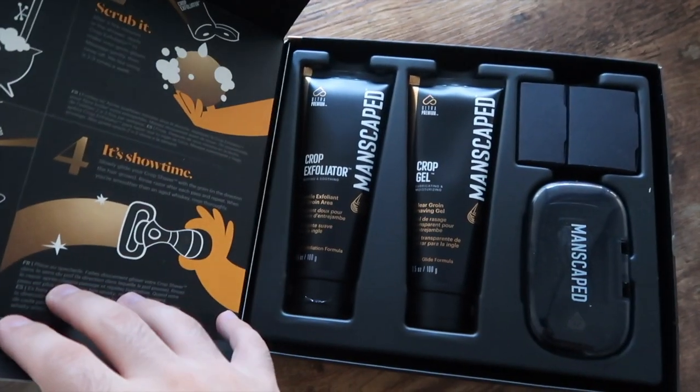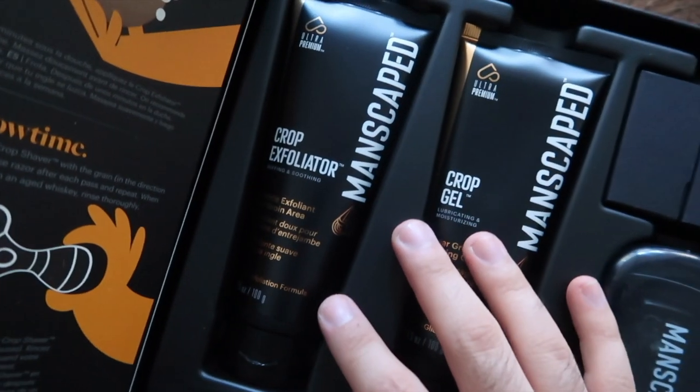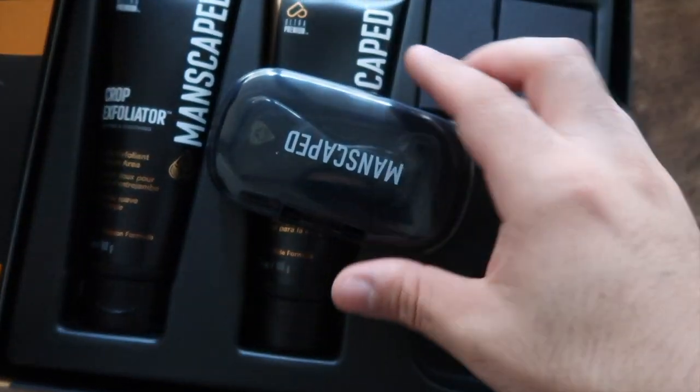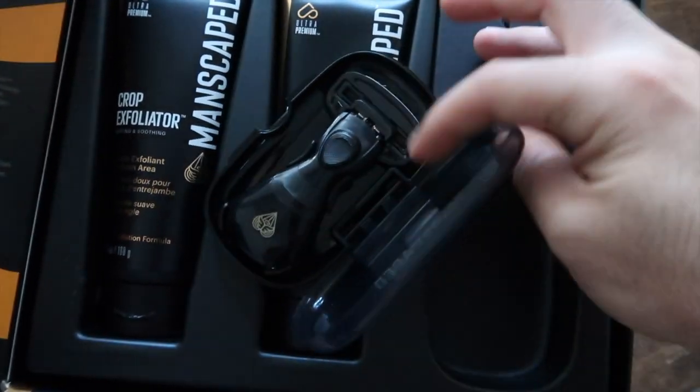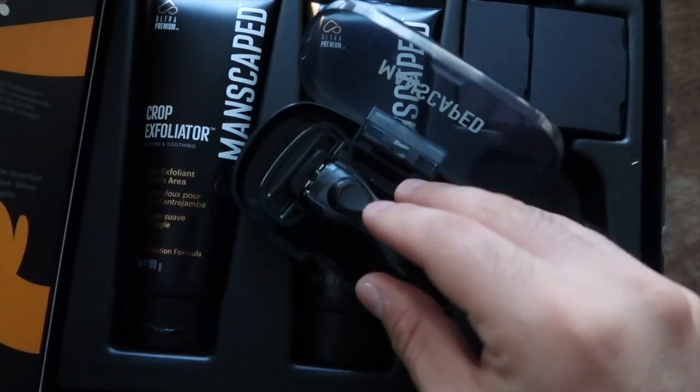I've been using the Ultra Smooth Package for the past three to four weeks. It comes with three products: the Crop Exfoliator, Crop Shave Gel, and the Crop Razor. These three products make the process so easy. I've never felt more comfortable shaving down there — I used to always worry about cutting myself. The razor has a moving head and aloe vera between the blades, making it incredibly smooth to use, and the gel makes a huge difference.